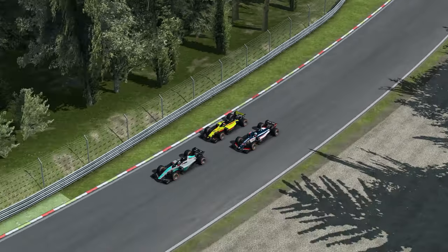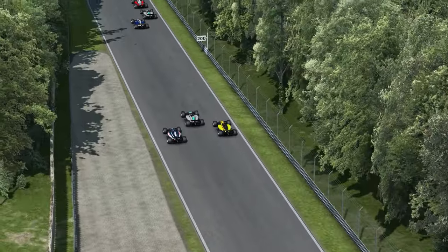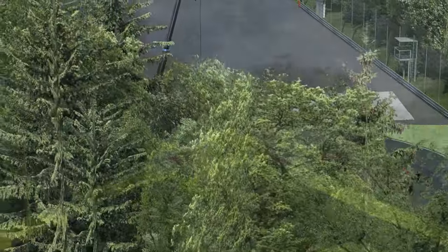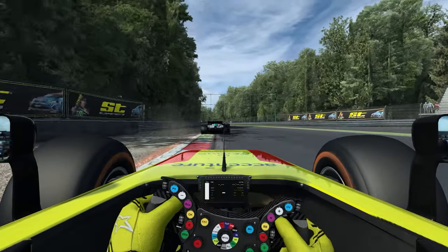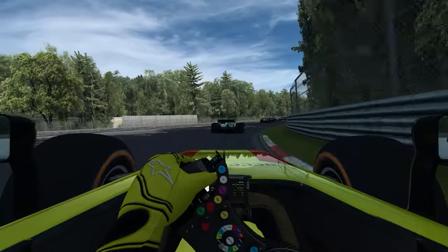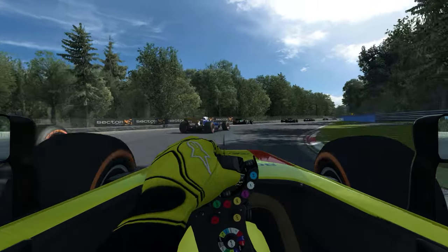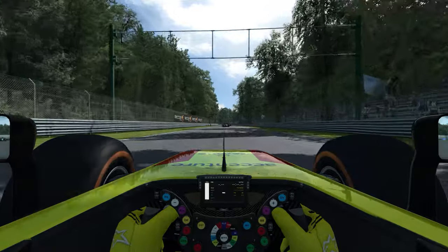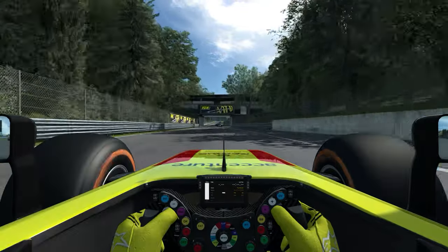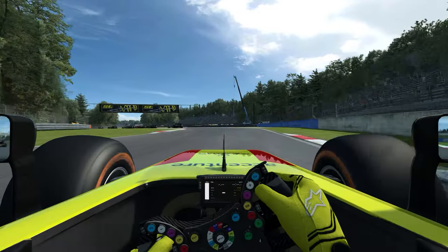L'un des gros soucis de ce mode, c'est ce qui a retardé sa sortie, comme nous l'avait confié Jean-François Chardon, l'un des développeurs que l'on salue. Il y avait un gros souci pour la gestion de l'IA, ce qui explique pourquoi la voiture a mis du temps à sortir. Il y a eu de l'amélioration par rapport à ce qu'on avait testé à Spa, mais force est de constater que ça reste tout à fait limité.